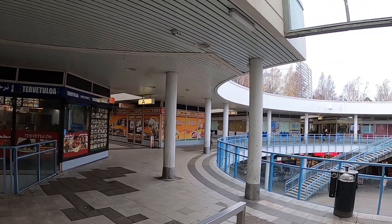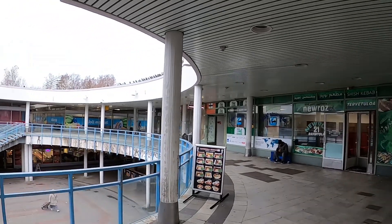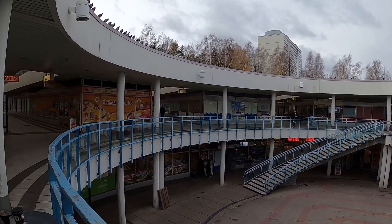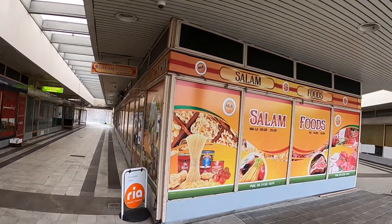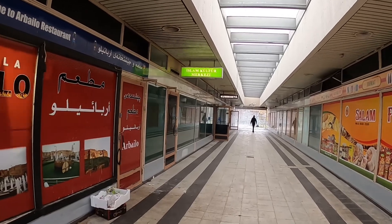Here you can see the grand design — it's in a round shape. The plan is to walk around a little bit, see what kind of stores they have, and then later grab some kebab or some other type of food. Salam Foods — let's go down the first alley.